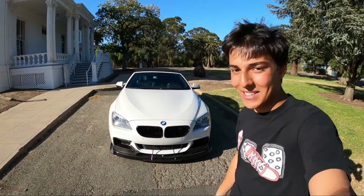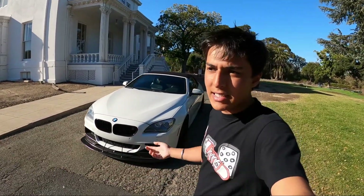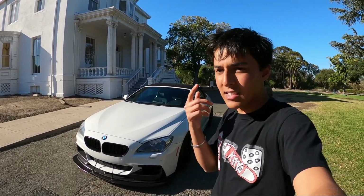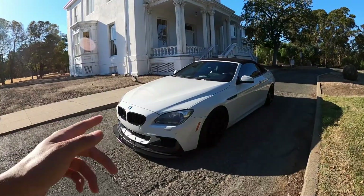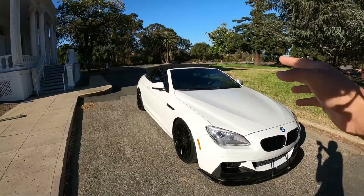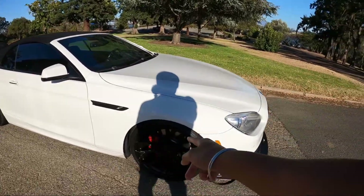What he's got running on it: bigger turbos, intercooler, new intakes, downpipe, JB4 flash tune, and it also has a TCM tune on it. This thing is a 4.4-liter V8, and on the dyno it's getting 650 horsepower to the wheels. All that power is going back to the rear wheels, and as you can see looking at the wheels, he has the stance wheels on it.